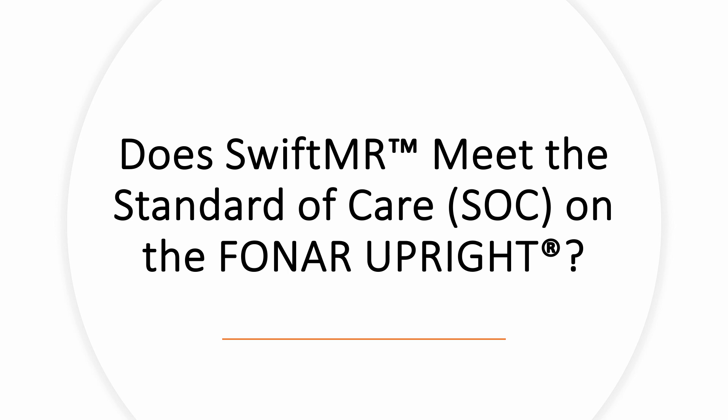We now turn to a very fundamental question: is there a risk in using SwiftMR to shorten scan times by accelerating sequences? Are you going to miss anything? Put another way, does SwiftMR meet the standard of care? The following slides compare standard of care scans with accelerated or swifted scans. What constitutes the standard of care? The American College of Radiology MR accreditation program is a handy reference. Some of the scans you will see in the following slides were selected from successful submissions. The patients are not the same in every pair, but I think you will get the idea.